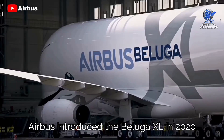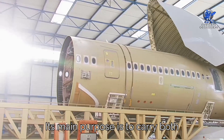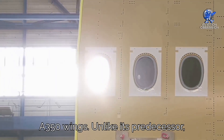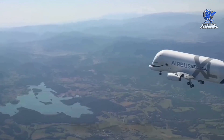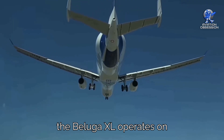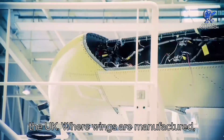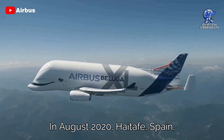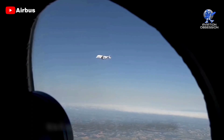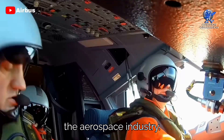Airbus introduced the Beluga XL in 2020 to meet the specific requirement of transporting A350 components. Its main purpose is to carry both A350 wings, unlike its predecessor, the Beluga, which could only transport one wing. Similar to the Dreamlifter, the Beluga XL operates on a limited route network, serving locations such as Broughton in the UK, where wings are manufactured, as well as sites in France, Germany, Spain, and China. In August 2020, Getafe, Spain, was added to its route network.